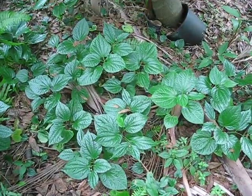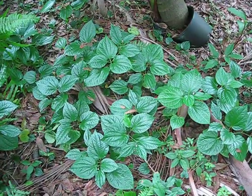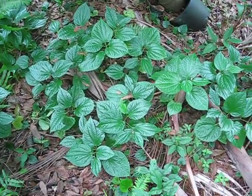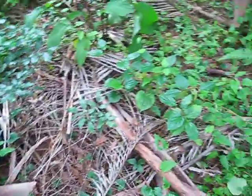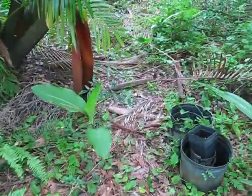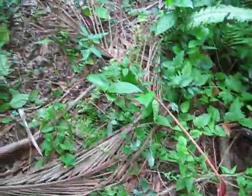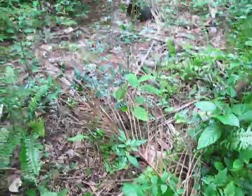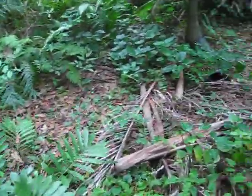This is Piper sarmentosum, and the common name for it is either wild betel or dwarf betel. We actually have the real betel, Piper betel, here as well — I believe those are the leaves of it right there from that vine. There's a lot less of that than there is of this Sarmentosum.